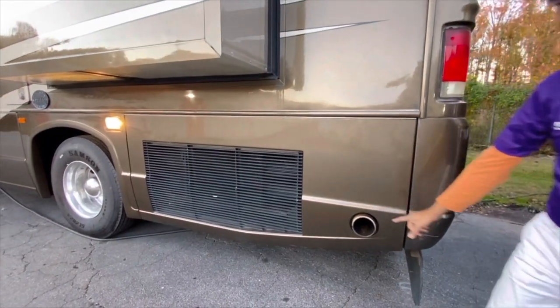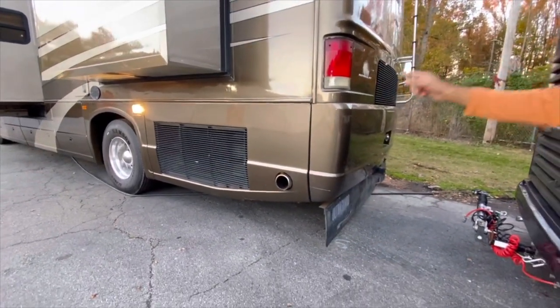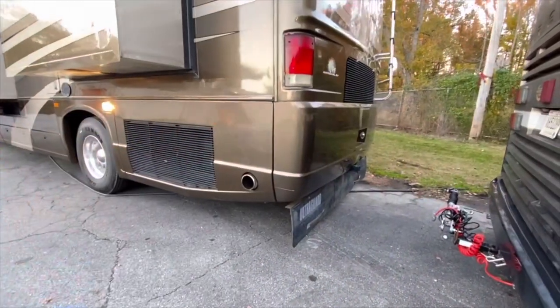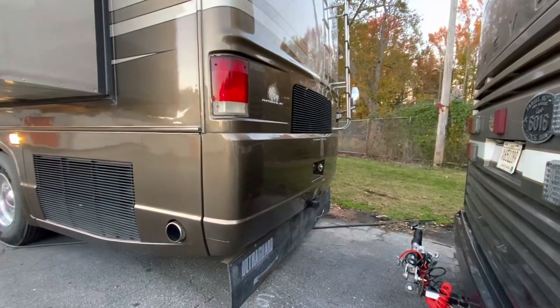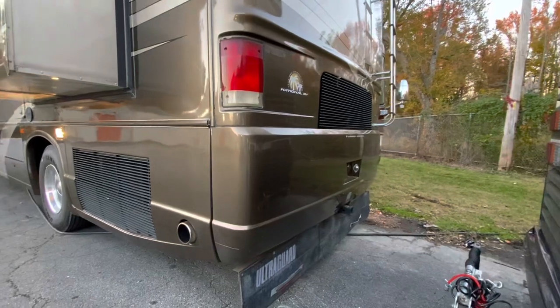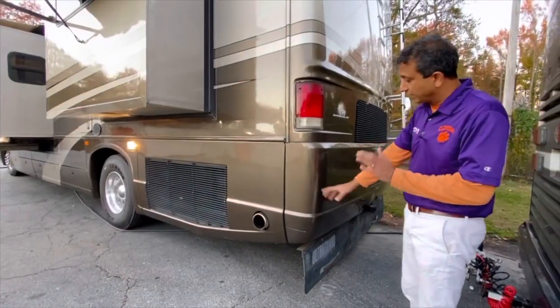Side-mount radiator, by the way. This diesel engine is an ISL 400. While you walk around, I'm going to crank it up and let you hear it — it's tuned really nice. So it sounds really fine-tuned.